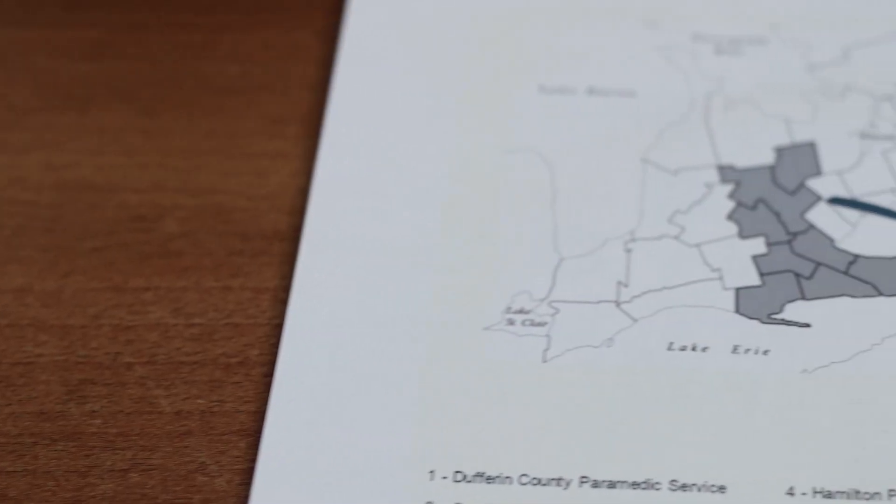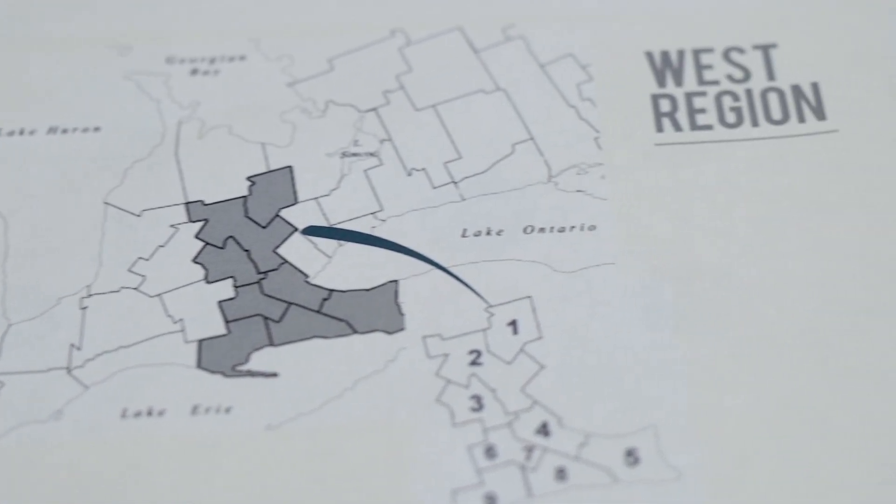I think most people here probably have no idea that we're even engaged in this particular activity, and it really shows the breadth and depth of what we do here at Hamilton Health Sciences. We have nine municipalities that we deal with in our region.